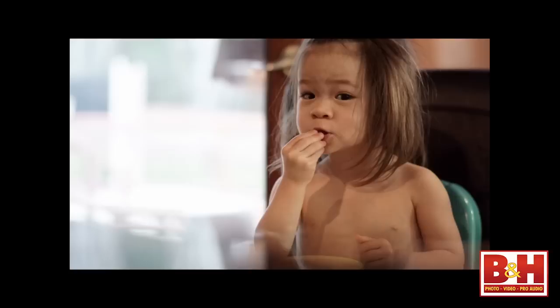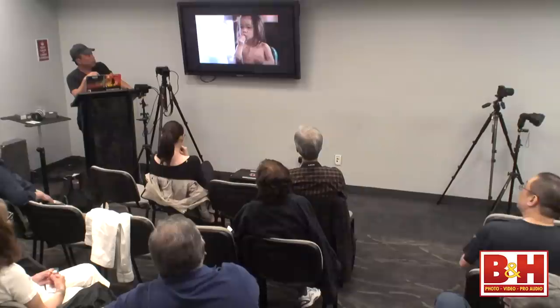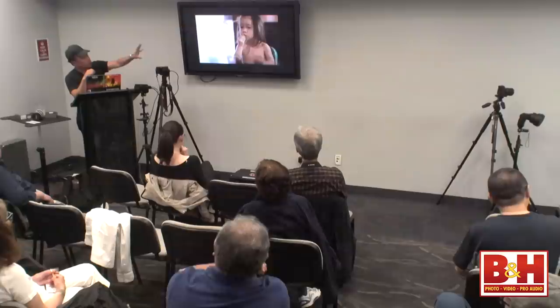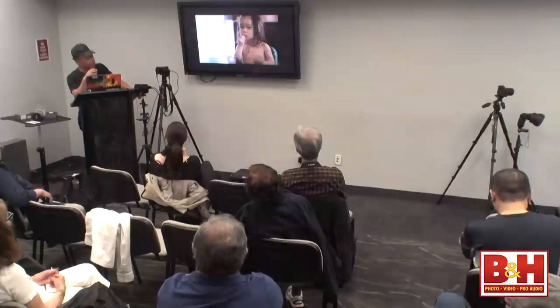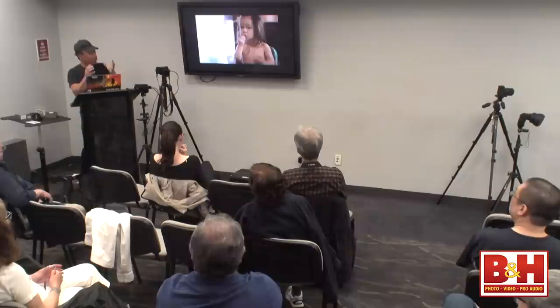On a regular camera in heavy backlight like this, the subject is going to go completely dark because the camera is doing matrix metering (Nikon) or multi-zone metering (Canon) — it's taking the entire scene and trying to figure out what you want. That's the best it can do under the physics of having an optical viewfinder. But when you have a smart viewfinder that tracks your subject, it will prioritize exposure for that subject.